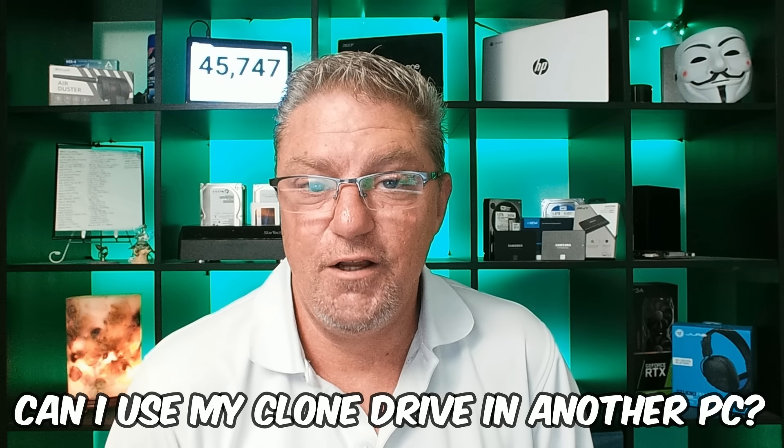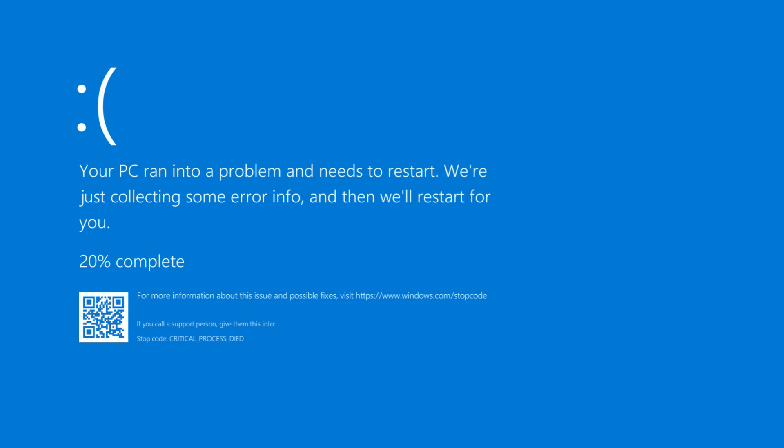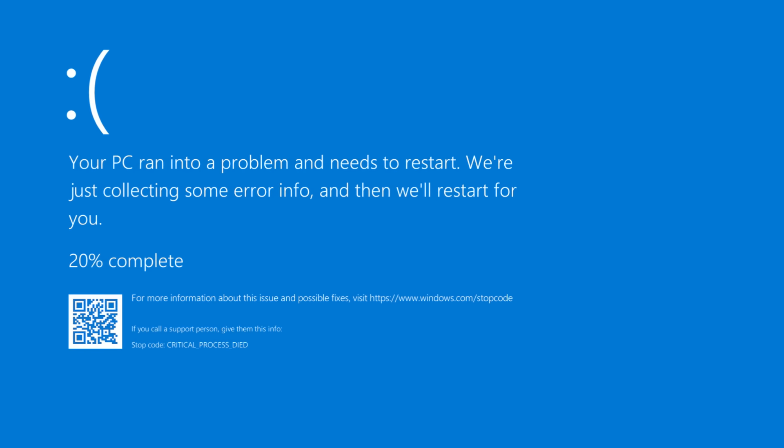Next question: can I take my clone drive and insert it into a new computer and use it? Well, maybe. I've tried this many times with older systems and sometimes it works, sometimes it doesn't. When you install that drive — which has an existing copy of Windows on it — into a different machine and turn it on, Windows will recognize all the new hardware and try to find drivers for those components. Sometimes you'll get a blue screen because the drivers pre-loaded on the clone drive don't match the new hardware. The good news is you can try it — it can't hurt. It's either going to boot and install drivers or it's not.